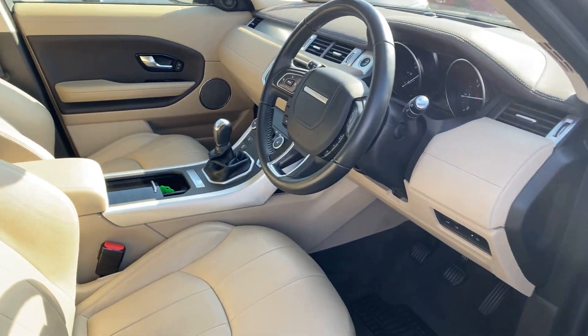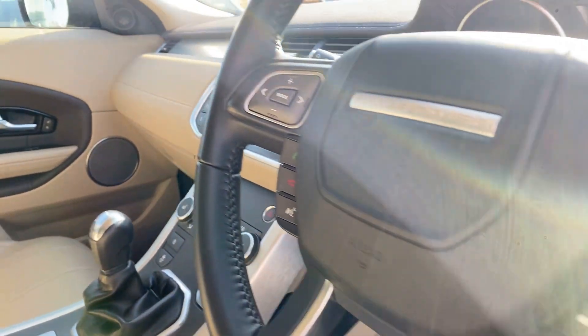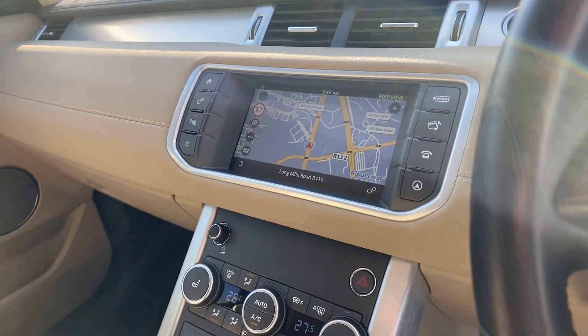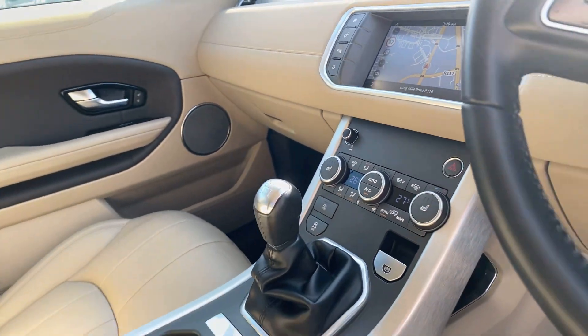Moving to the front, we have a multifunction steering wheel with Bluetooth controls, cruise control, auto lights, touchscreen satellite navigation, dual zone climatic air conditioning, and heated seats for the front.